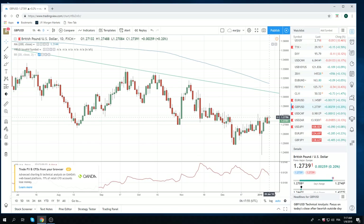Cable, bearish engulfing yesterday. We don't trade cable anymore until Brexit's over. We're just ignoring it.